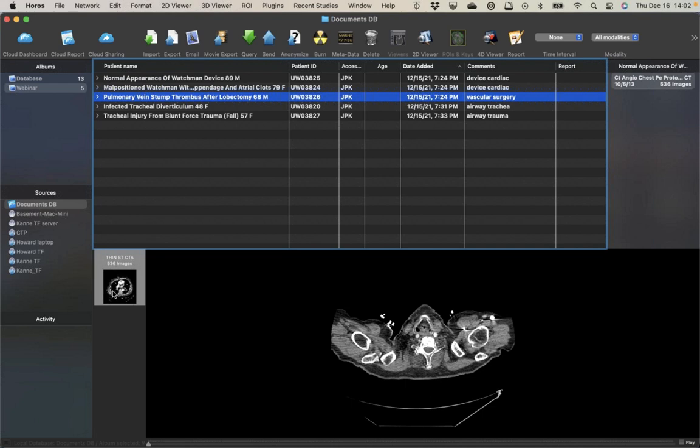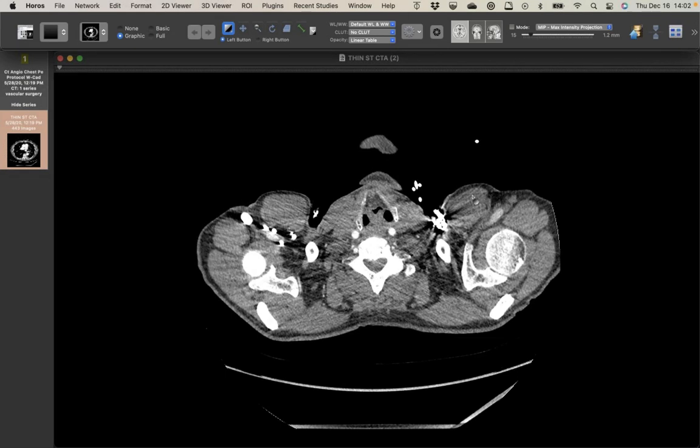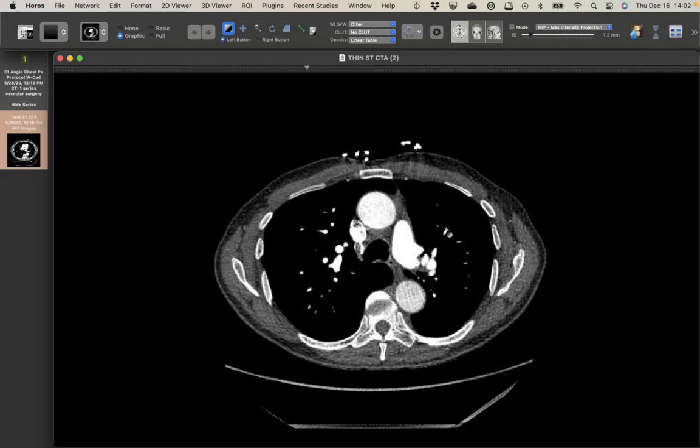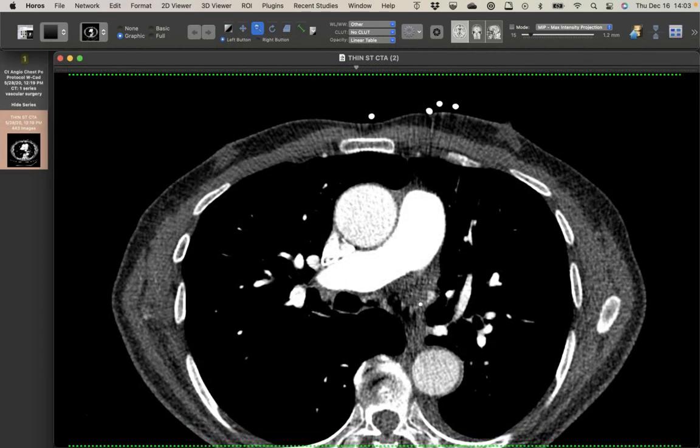I've got an interesting case to share — the first time I've seen one of these. The patient presented to the emergency department with atrial fibrillation, about six months out from a left upper lobectomy for early stage lung cancer. He didn't have a PE, but he did have a thrombus in his left superior pulmonary vein stump.